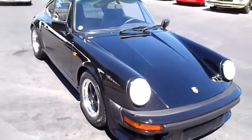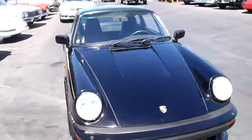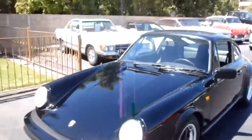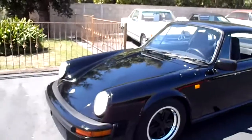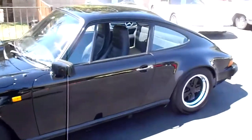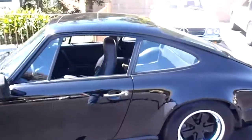Here we're lucky enough to get another one. This is a 1984 Porsche Carrera Coupe. We have the Certificate of Authenticity on this car. It's black on black, with a limited slip differential and factory sunroof.